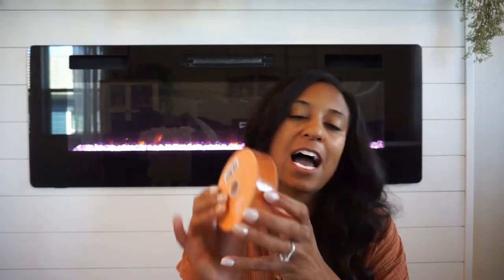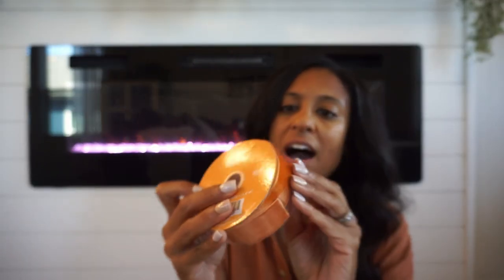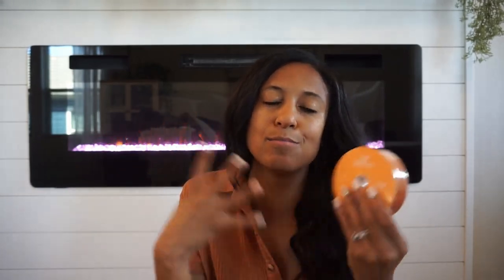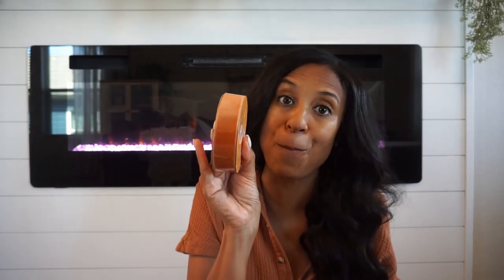I also picked up some ribbon from Hobby Lobby — this is a brand new pack in a burnt orange color. On camera it looks a bit brown but it's definitely orange. You can take your regular decor and add a little burnt orange ribbon and it instantly becomes fall and festive. Love adding ribbon to different neutral wreaths just to give them that little fall pop.